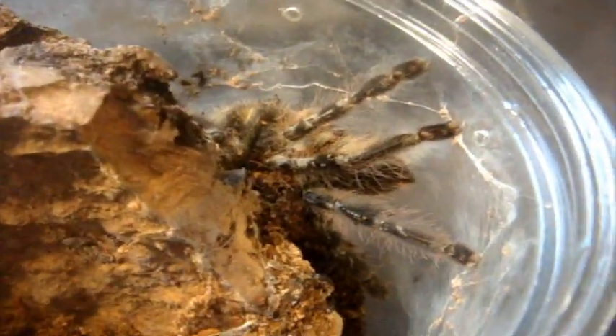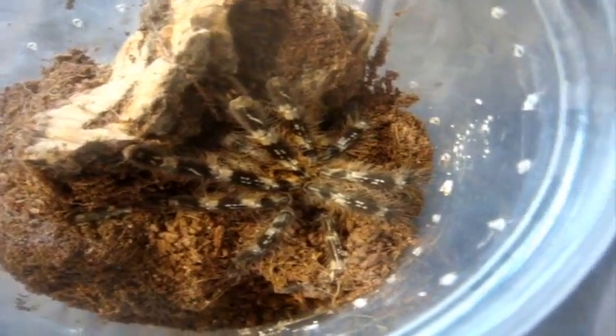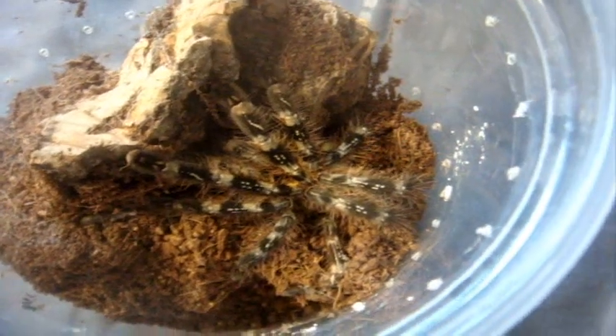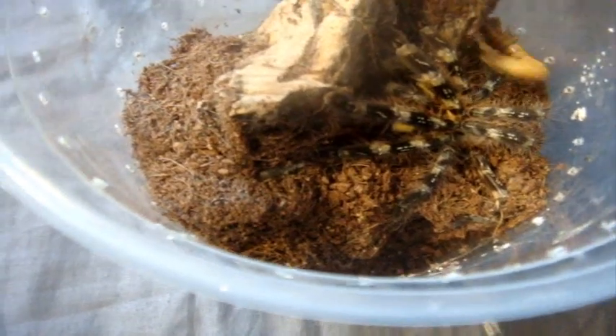This is Poecilotheria striata, the Mysore ornamental — this is the suspect male. Pretty cool. As you say in French: voici mon Pokotheria striata, le Mysore ornamental. C'est un possibilité que c'est une femelle — possibly a female.